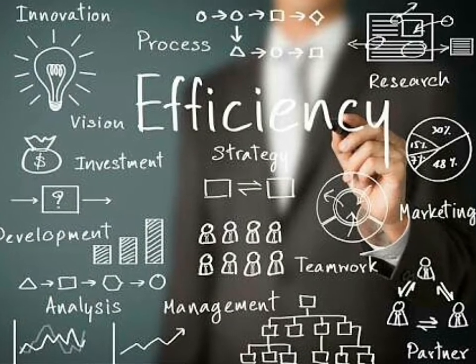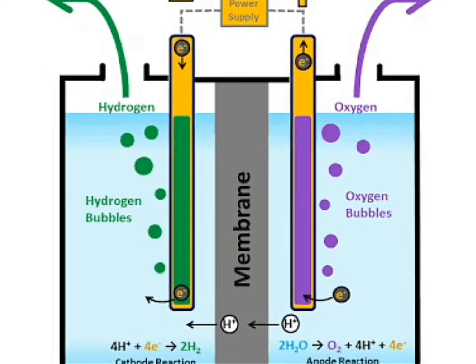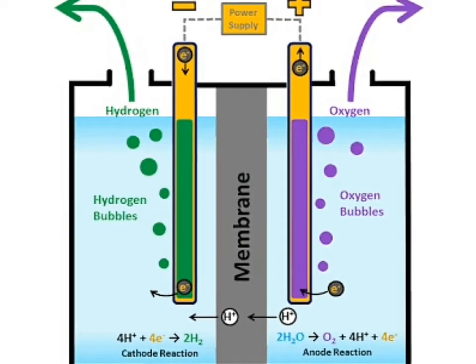To make the electrodes as efficient as possible, the team maximized the amount of surface area that comes into contact with water, right down to the nanoscale.